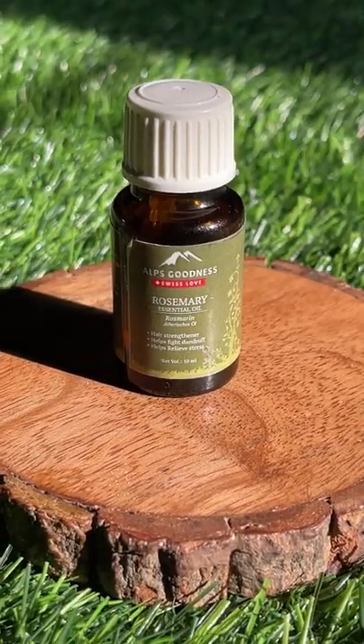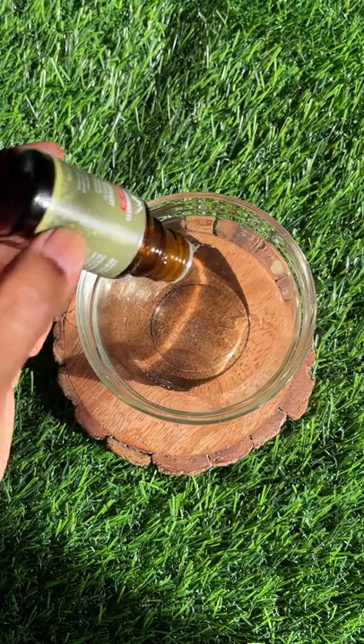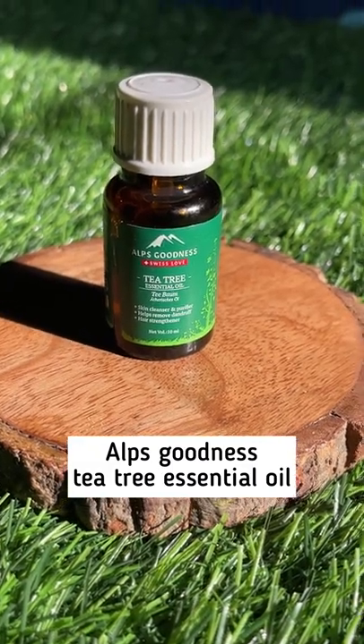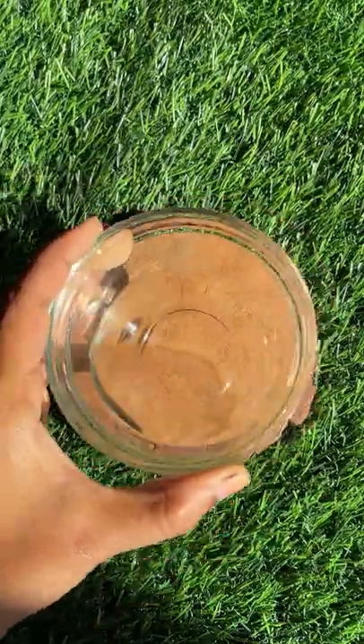Alps Goodness rosemary essential oil, 10 drops, and Alps Goodness tea tree essential oil, 10 drops. That's it — very simple three ingredients. Rosemary essential oil promotes hair growth, it strengthens your hair, and it makes your hair grow extremely faster.